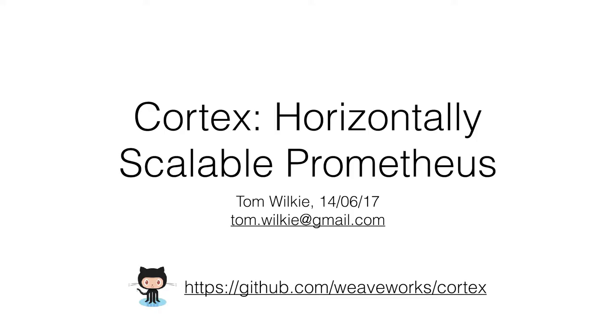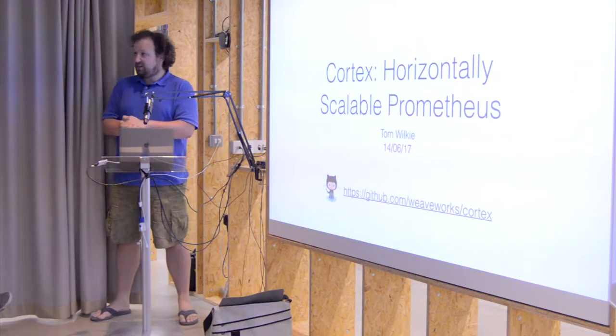Right, let's get started. Hello everyone, my name is Tom. I am a software engineer and I work on something called Cortex — it's a horizontally scalable version of Prometheus.